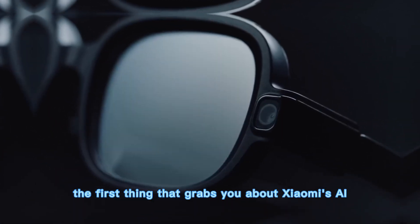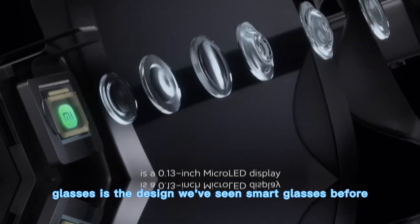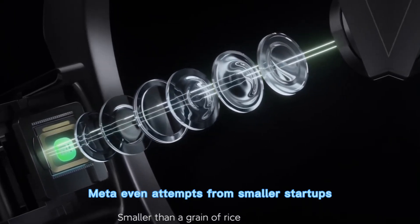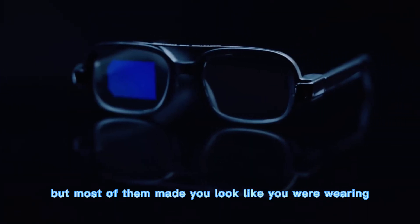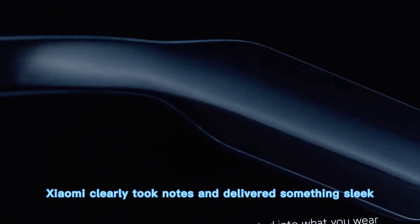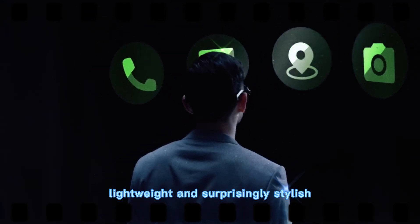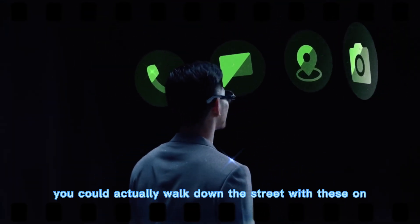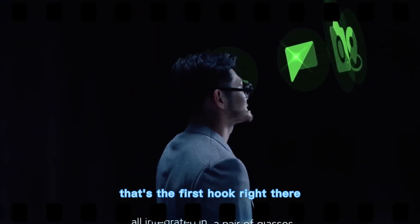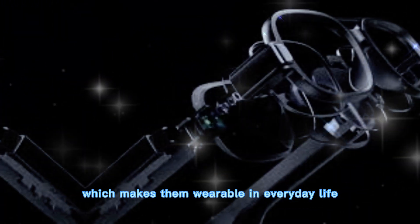The first thing that grabs you about Xiaomi's AI glasses is the design. We've seen smart glasses before — Google Glass, Ray-Ban Meta, even attempts from smaller startups — but most of them made you look like you were wearing something out of a sci-fi lab, not a cafe. Xiaomi clearly took notes and delivered something sleek, lightweight, and surprisingly stylish. You could actually walk down the street with these on and not feel like everyone's staring. They don't scream tech gadget — they whisper it, which makes them wearable in everyday life.